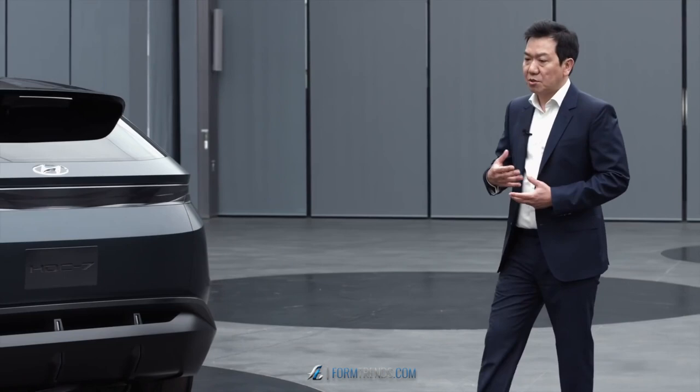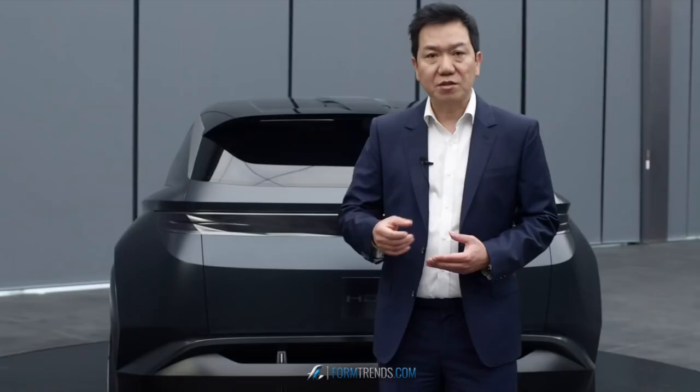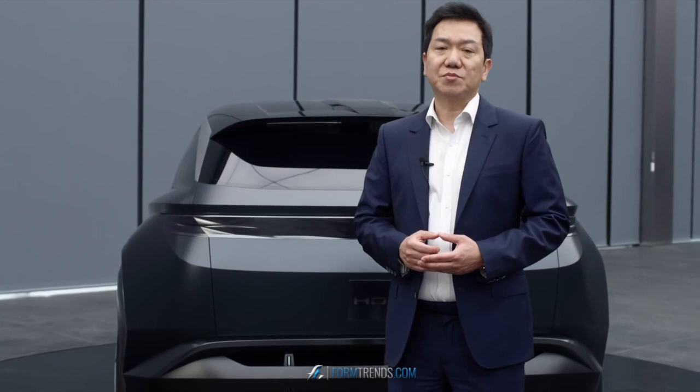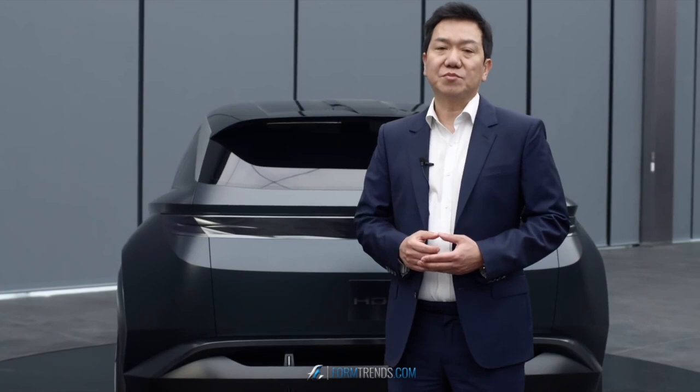To summarize, we really wanted to create the Vision T as the sportiest, freshest, avant-garde CUV — the most dynamic CUV as a vision that we wanted to introduce. That's all.